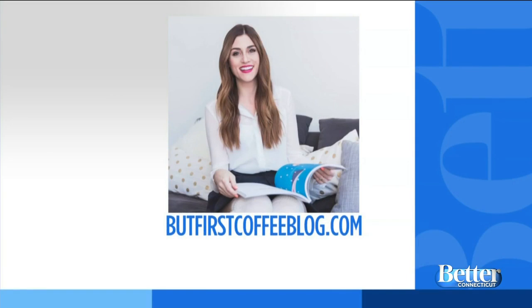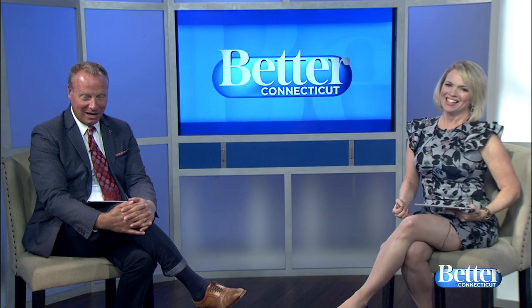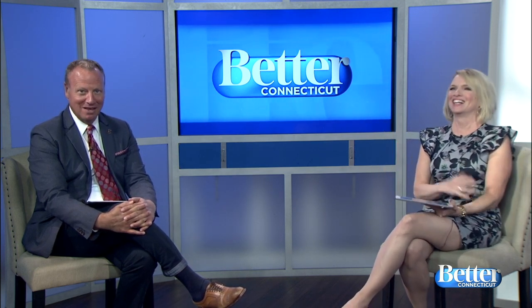Thank you so much, Callie — great tips for keeping those toddlers occupied! For more great tips, you can visit Callie's blog at But First Coffee Blog dot com. Thanks, Callie, we appreciate it — have a great day!